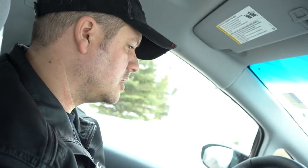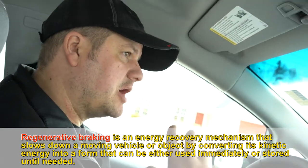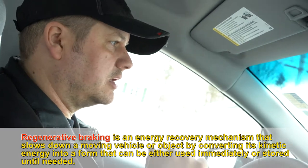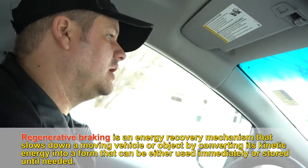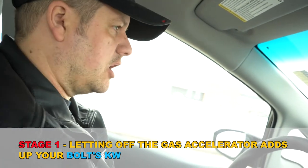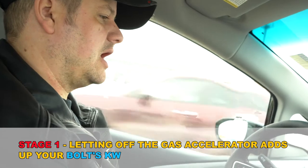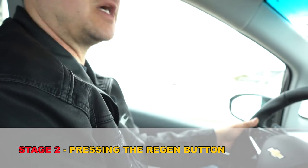Pretty much all electric vehicles have what they call regenerative braking. There are a lot of myths about it - regenerative braking is the ability for the vehicle, as it's slowing down and decelerating, to use that energy and put it back into the batteries to help extend your range. The interesting thing about the Bolt is there are kind of four levels to that. Stage one: you're driving in D on your shifter, and if I let off the gas, the dash is showing me it's generating 5 to 6 kilowatts as we're slowing down, putting power back into the battery.